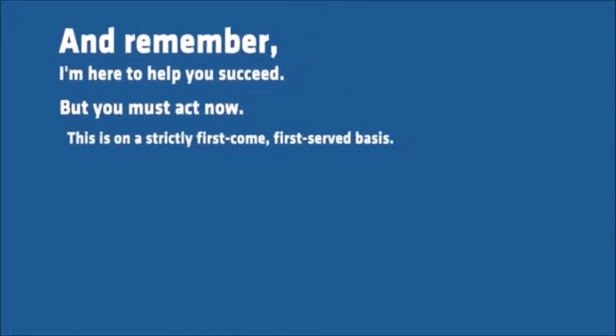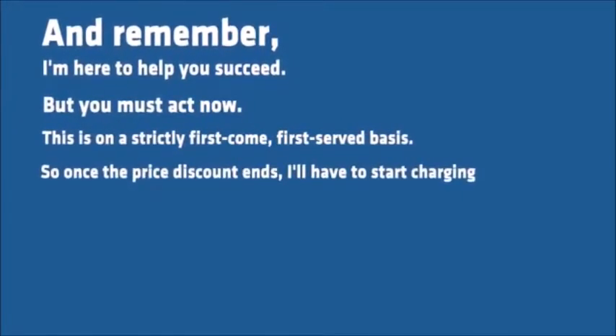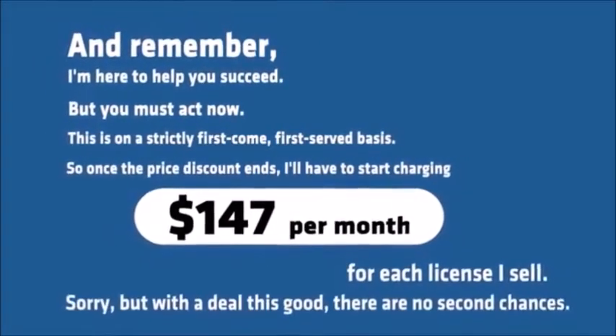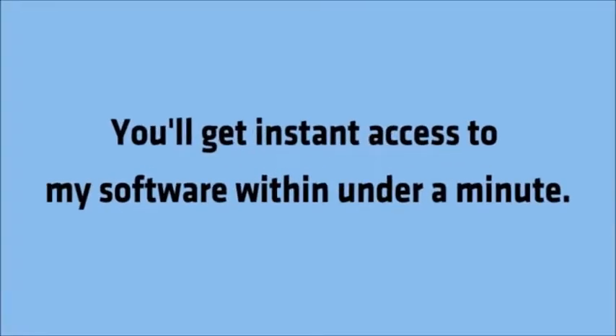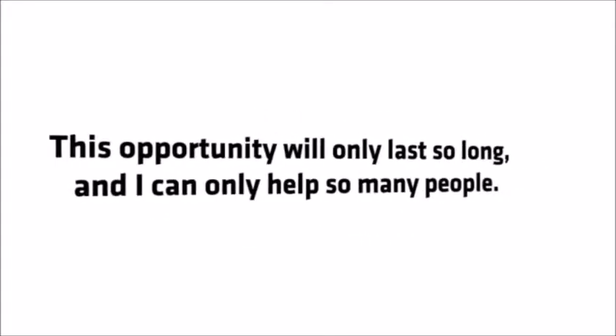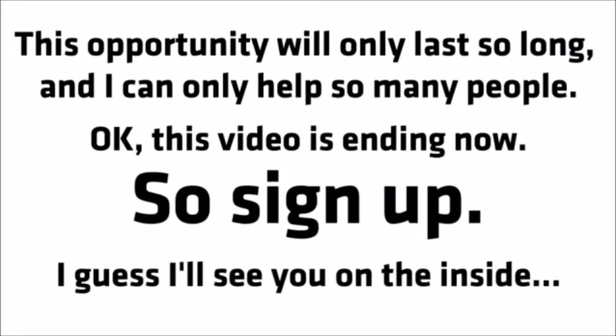But you must act now. This is on a strictly first-come, first-served basis. So once the price discount ends, I'll have to start charging $147 per month for each license I sell. Sorry, but with a deal this good, there are no second chances. Click on the order button to get started. You'll then be taken to the PayPal page. Fill out your information and confirm your payment. You'll get instant access to my software within under a minute. Nothing could be simpler. Now is your chance — this opportunity will only last so long and I can only help so many people. This video is ending now, so sign up. I'll see you on the inside.